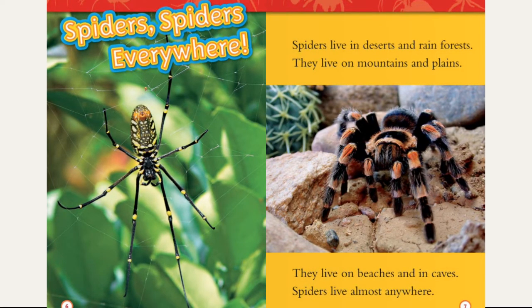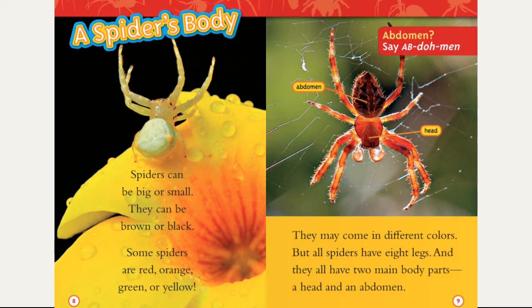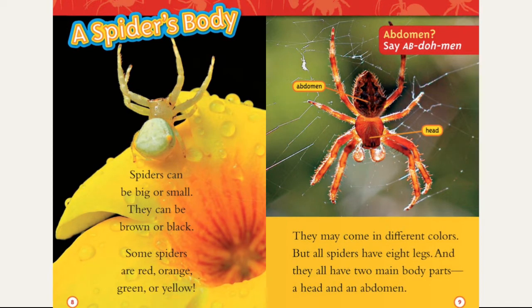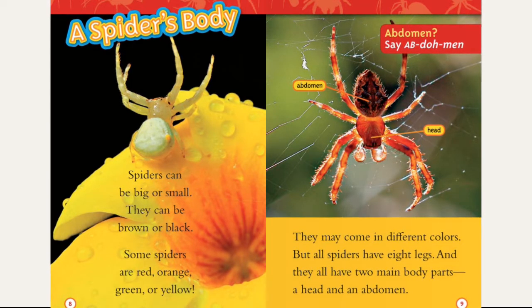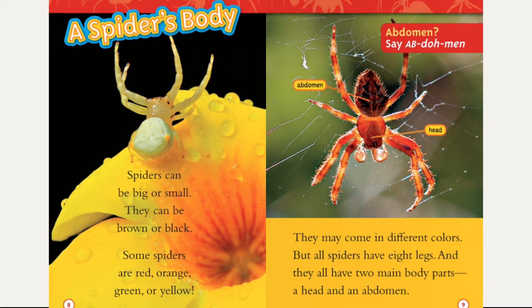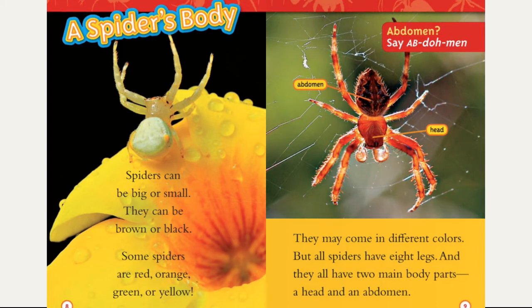A spider's body. Spiders can be big or small. They can be brown or black. Some spiders are red, orange, green, or yellow. They may come in different colors, but all spiders have eight legs, and they all have two main body parts: a head and an abdomen.